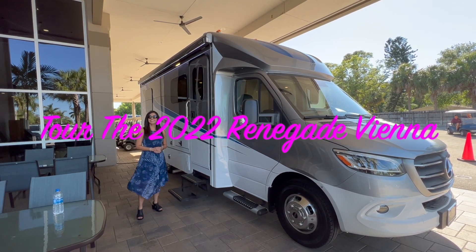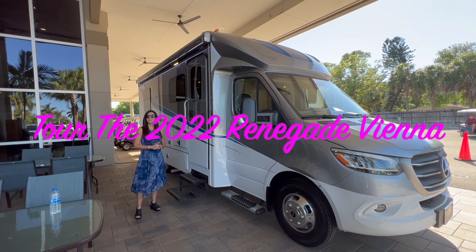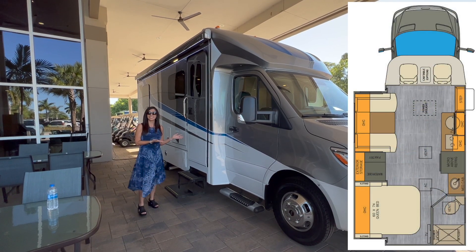Hello everyone, welcome back to my channel. Today I'm going to take you on a tour of the 2022 Renegade Vienna, so let's take a look.